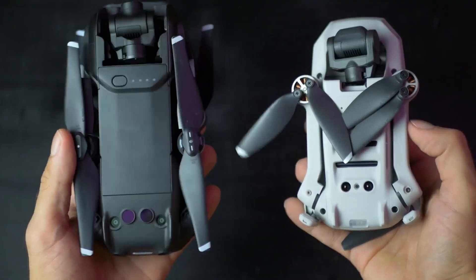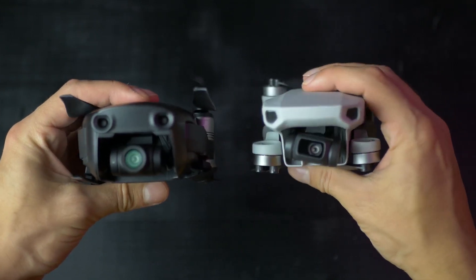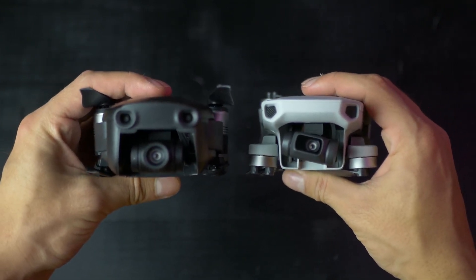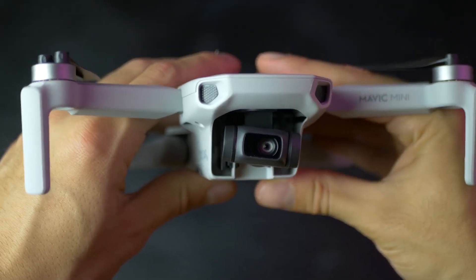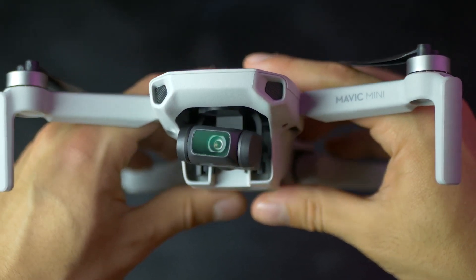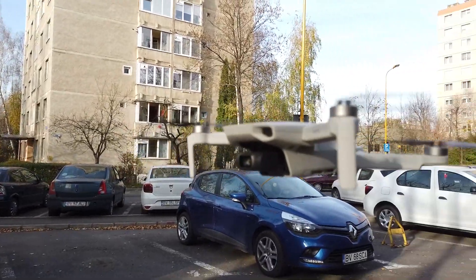Let's talk a bit about obstacle sensors and indoor flight. Speaking about obstacle avoidance, both have bottom sensors for flying inside and for better landing, but the Mavic Mini lacks the forward-facing sensors, even if it may look like it has them. Personally, I usually deactivate the sensors just to have more freedom in flight, so I'm more than willing to compromise in this department.